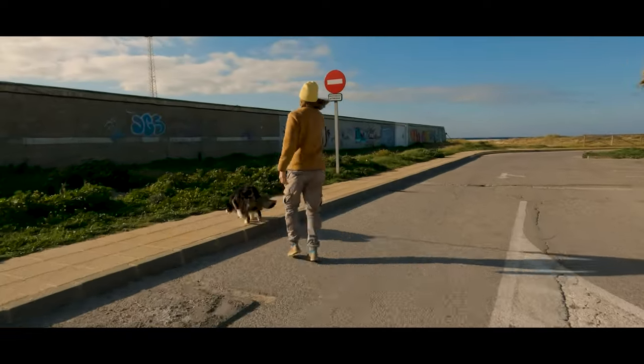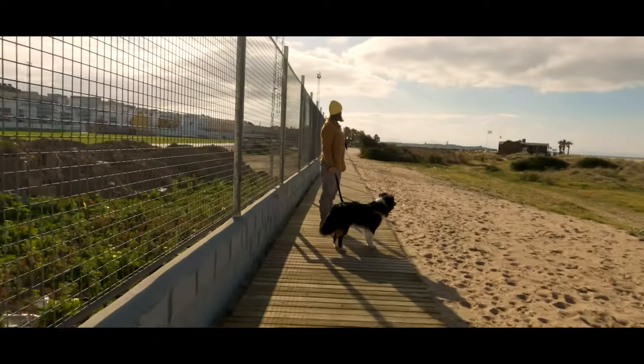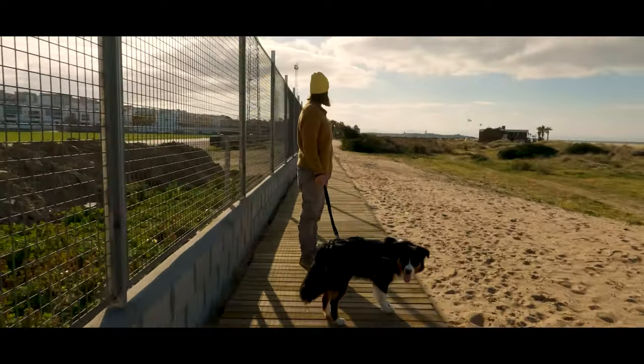Afterwards we drove to the surf spot Campo de Fútbol. We are at the new spot Campo de Fútbol, but sadly there is a height limitation on the parking here, so not possible for our van's height. Now we are on foot and checking out the spot.